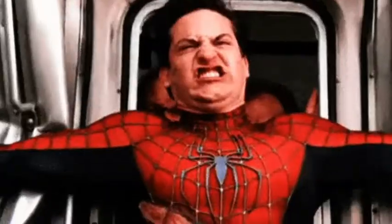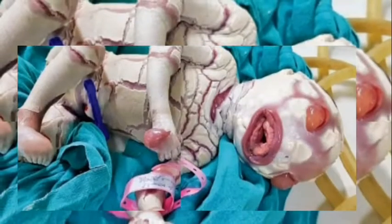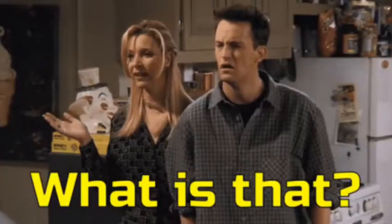I want you to take a look at this before we proceed. Then perhaps you might be asking yourself, what condition is this? You might not have come across it because it's a rare condition. The birth condition is called ichthyosis harlequin. The name sounds pretty complex, right? But that's why I'm here — to help you understand what exactly is going on.